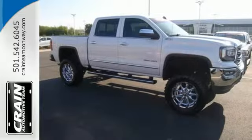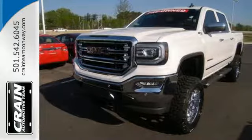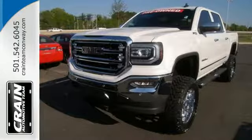Hard work went into this truck, so that you can get hard work out of it. Come in for a test drive. Visit us anytime at crane-team.com.